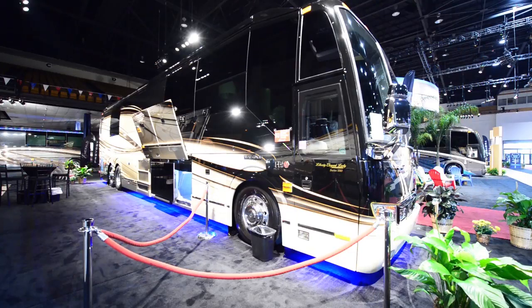Even if you tried to hook solar up to these batteries, it wouldn't be enough to power them. In terms of tank capacity, this thing has a 230-gallon fuel tank. The gray water and black water capacity is 189 gallons, and the fresh water is also 189 gallons. All those tanks are stainless steel. The hot water tank is 20 gallons, and the undercarriage storage total is 497 cubic feet.